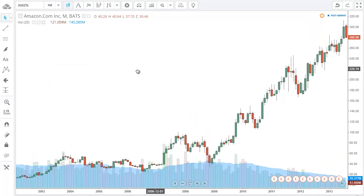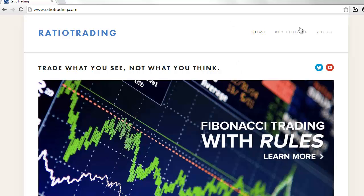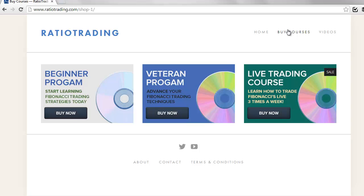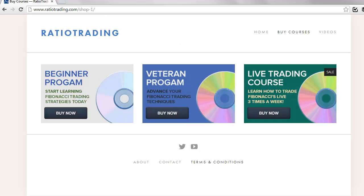One special announcement: we are bringing the daily trading course back. If you're interested in being in a live room three times a week learning Fibonacci setups, you're going to want to jump into this live trading course. Normally it's $1,197 for two months; for a short time we're doing $897. The first 20 people that sign up will get four months instead of two for $897. We're going to keep this special going for the next week or until the 20 spots run out. You can find it at RatioTrading.com and we'll see you guys next time.